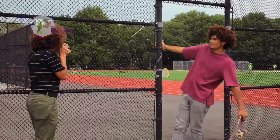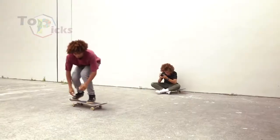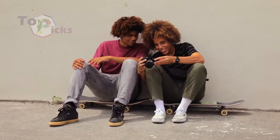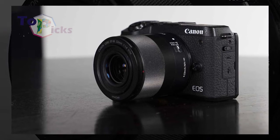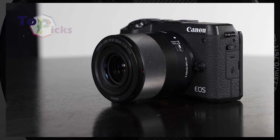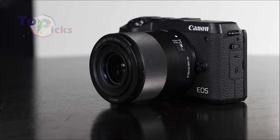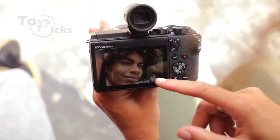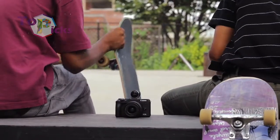This small and light camera from Canon is a great travel companion. It hosts a high-resolution 32.5MP sensor, like the 90D DSLR, with Dual Pixel CMOS AF and uncropped 4K video recording. It is also packed with a microphone input socket.